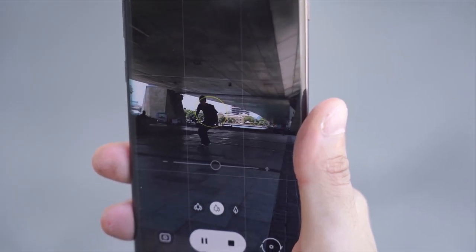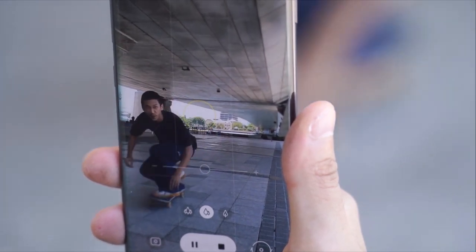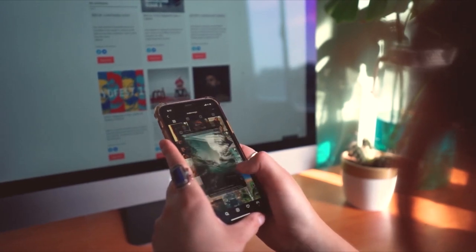YouTube Shorts are becoming more and more popular. I find myself watching YouTube Shorts pretty often because they're tailored to my recommendations, so the content feels more personal compared to Instagram and TikTok. We're going to be creating a specific type of YouTube Shorts video which can be replicated so we can generate a lot of content very quickly, and I'm going to cover that now and show you what you need to do.